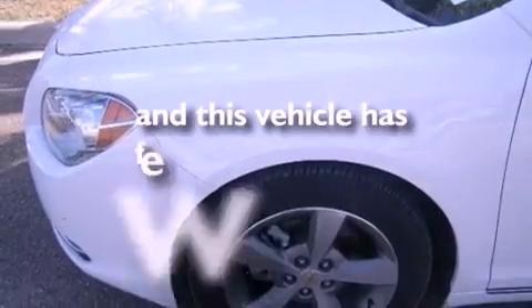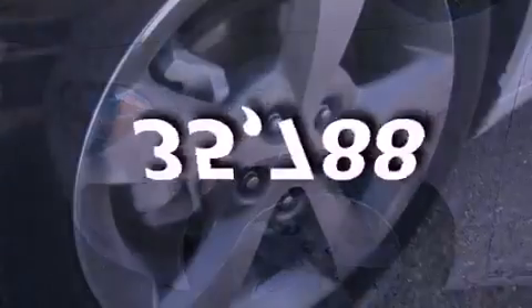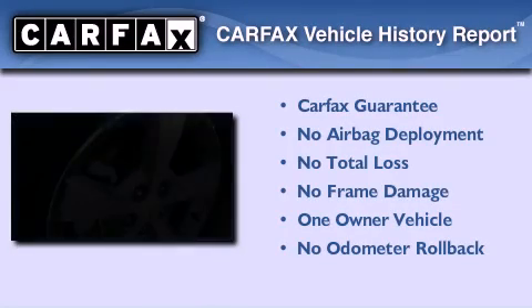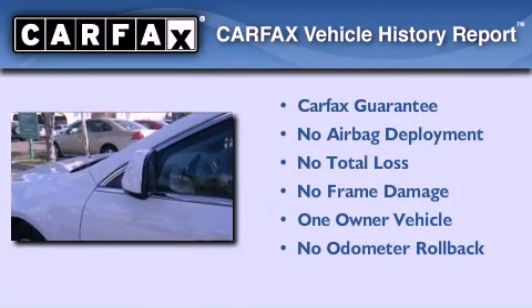This vehicle has less than 36,000 miles. This Chevrolet has had only one owner and it qualifies for the Carfax buyback guarantee.